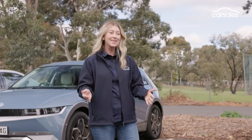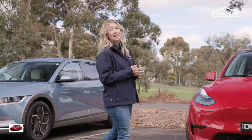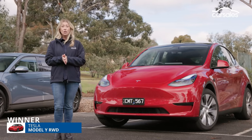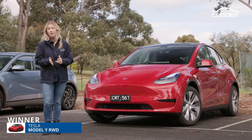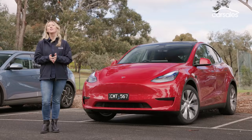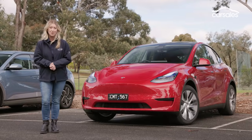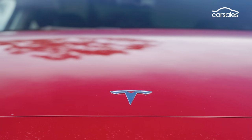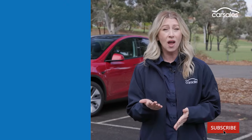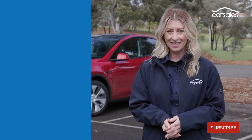Which leaves us with the Tesla Model Y. It is not without fault, but it shines in key areas including space, tech, value, and where you can charge it. It is a deserving Best Electric Car winner for 2023. Thanks for watching — don't forget to like, subscribe, and let us know what you think in the comments.